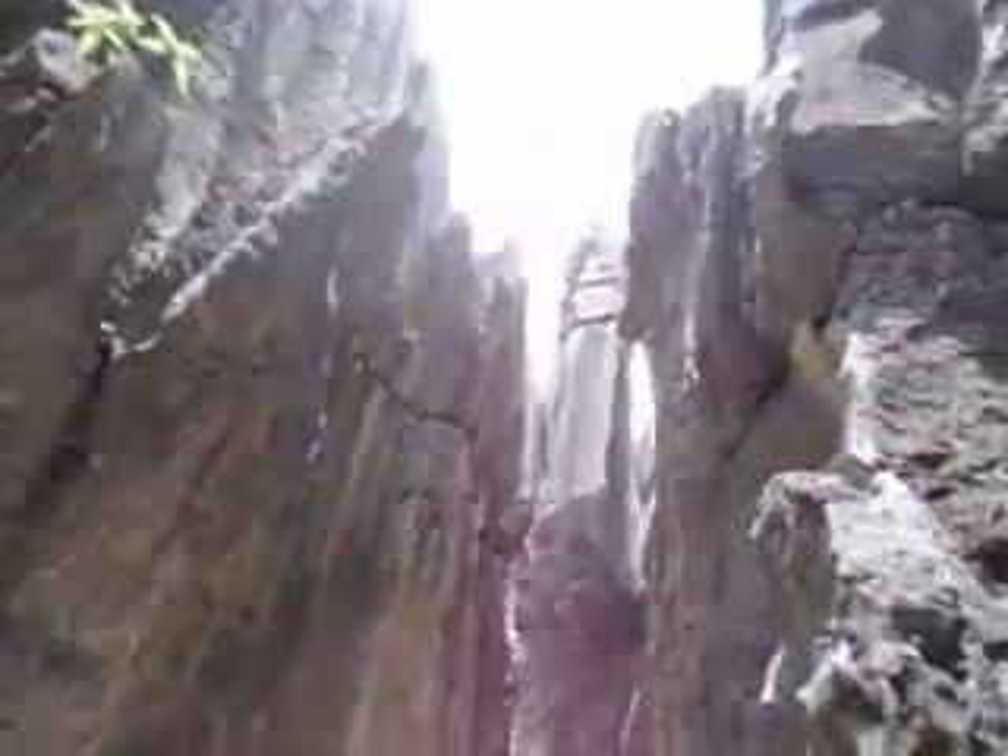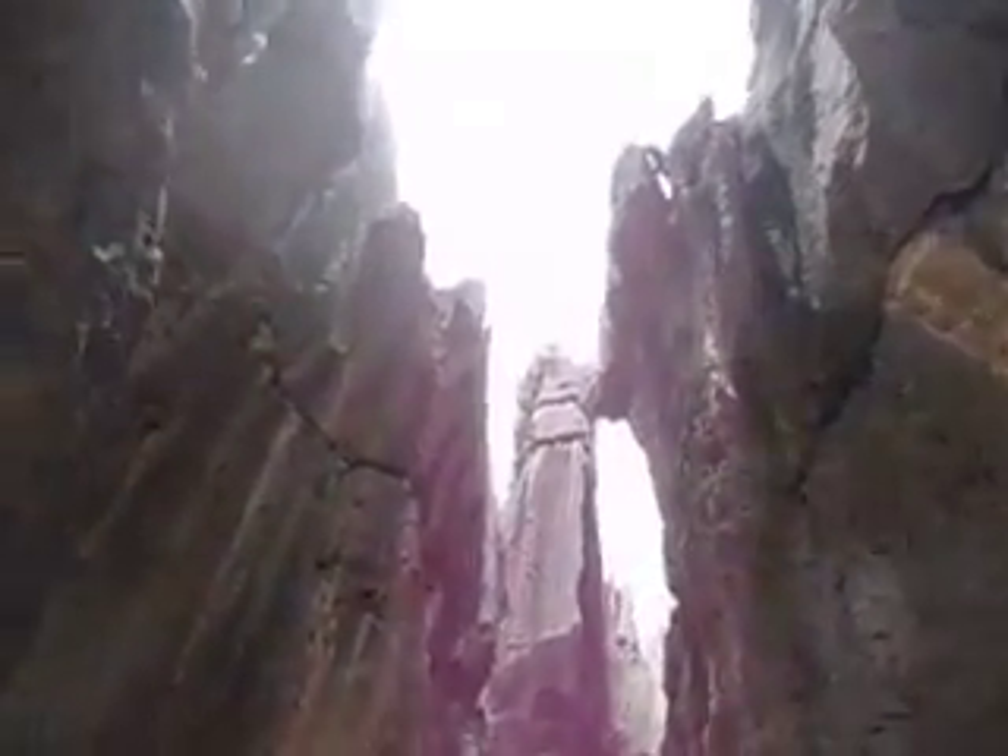Stone forest — that one looks like a face. At the very top there, right here apparently this one looks like an elephant.